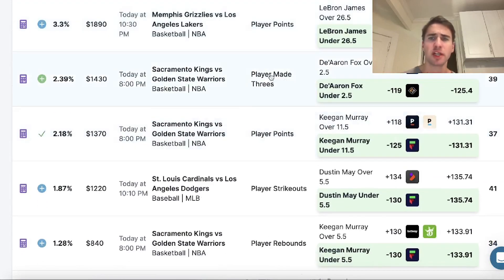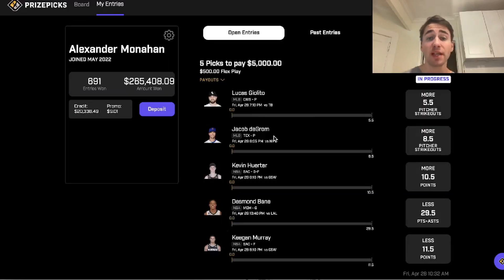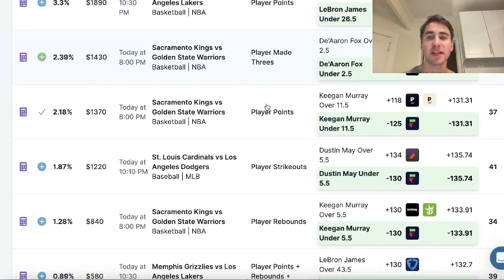The OddsJam positive EV tool shows plays across a bunch of different sportsbooks. You can see a play on De'Aaron Fox that's on Prize Picks — I'm not doing Prize Picks in this video, but that would be a profitable play to include there. The more sportsbooks you have, the more profitable betting opportunities you're going to have available to you. Sometimes there's more value on Prize Picks in a day, sometimes more on Fliff.